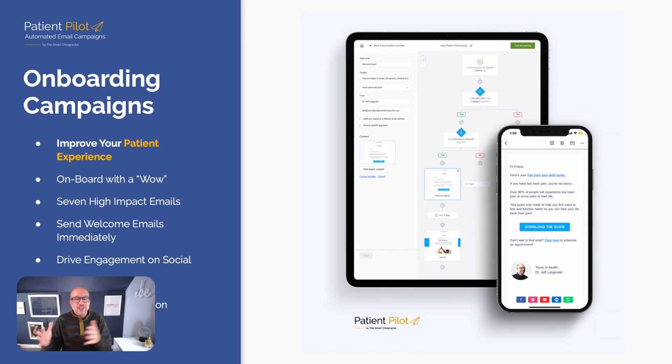When we talk about retention, it comes down to onboarding. Onboarding campaigns help people have an awesome experience, and the side effects are better reviews, more reviews, more testimonials, more referrals. This is about improving your patient experience — onboarding new patients with a wow. We have seven high-impact emails sent starting immediately and throughout the critical first two weeks of care. That's where the rubber meets the road, and our onboarding campaigns can help literally double your retention in some cases.